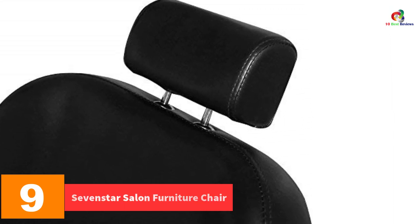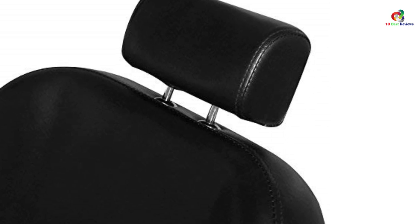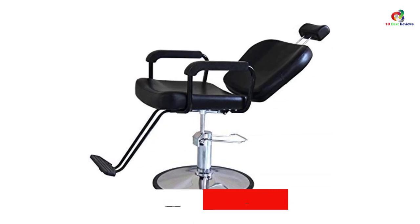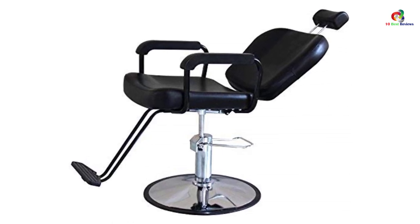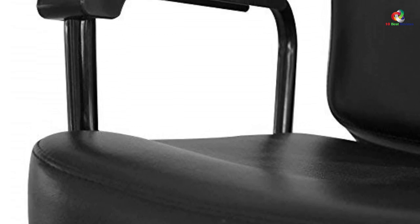Moving on at number 9, we have the Seven Star Salon Furniture Chair. This features a heavy-duty hydraulic pump that is very easy to adjust for height. Additionally, it comes with a 360-degree swivel feature, making it easy for the stylist to pamper the client. You will also appreciate that the chair comes with a quality PU leather cover to offer a longer service life. Owing to its strong design, the chair supports a maximum weight capacity of 400 pounds.